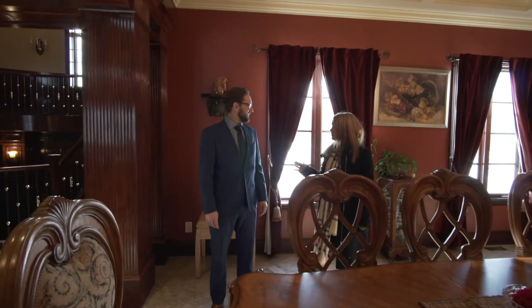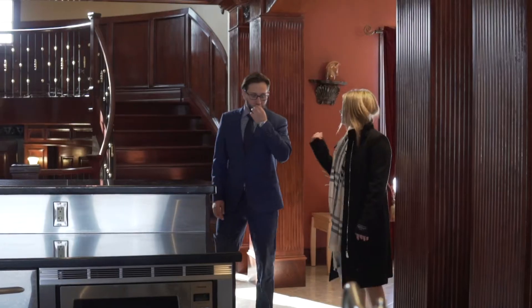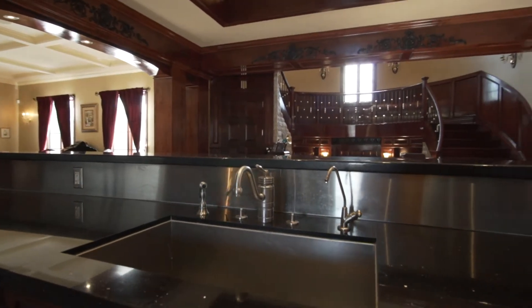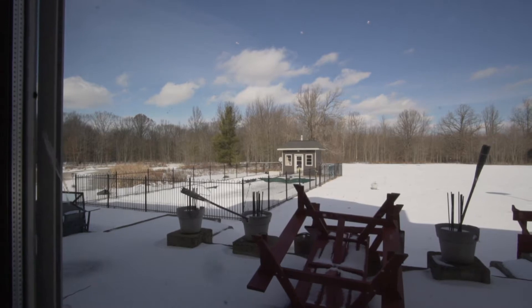Everything is maple — all the floors, this is all maple. Look at this amazing kitchen: two stoves, two dishwashers, and check out this fridge. Is that not the biggest fridge you've ever seen inside a house? Restaurant quality. Right off the kitchen doors you have the pool and then a huge yard behind there — almost 10 acres.